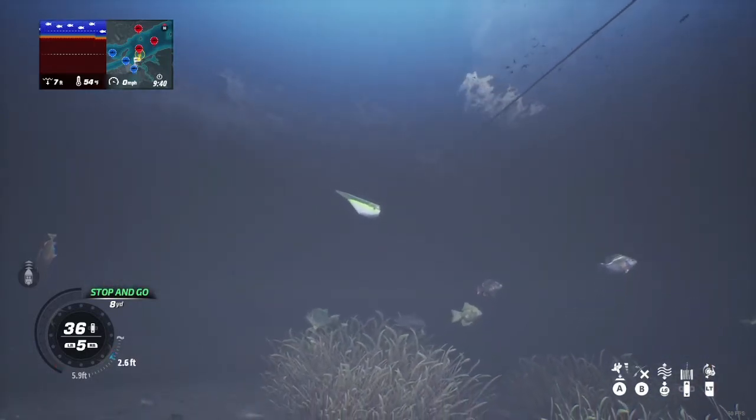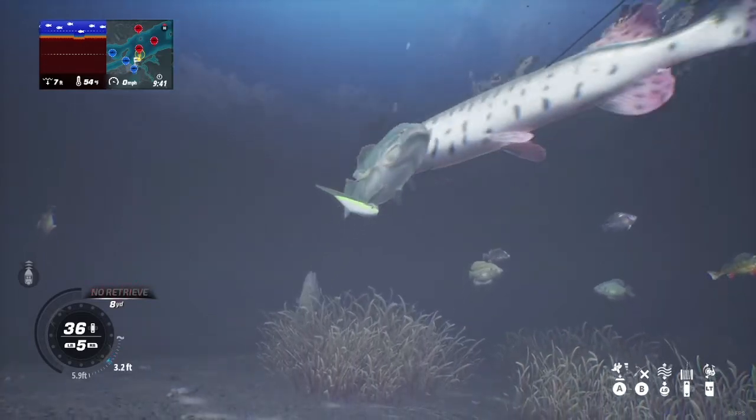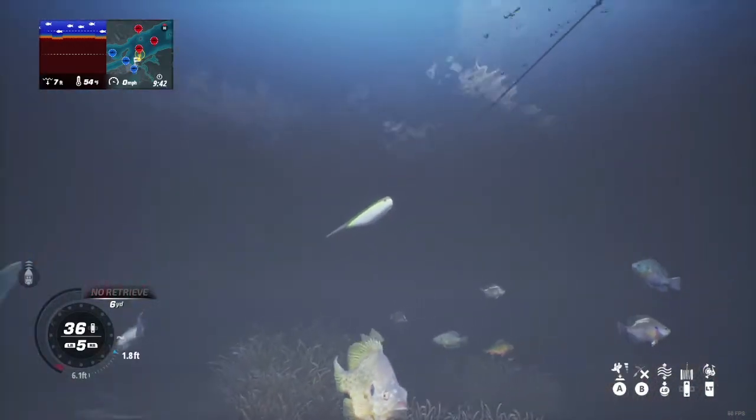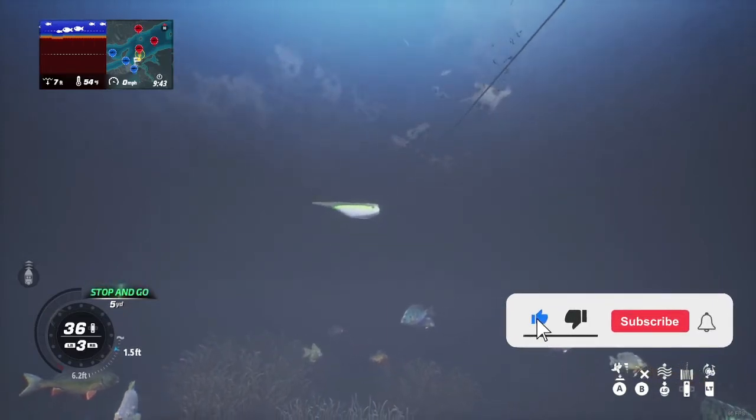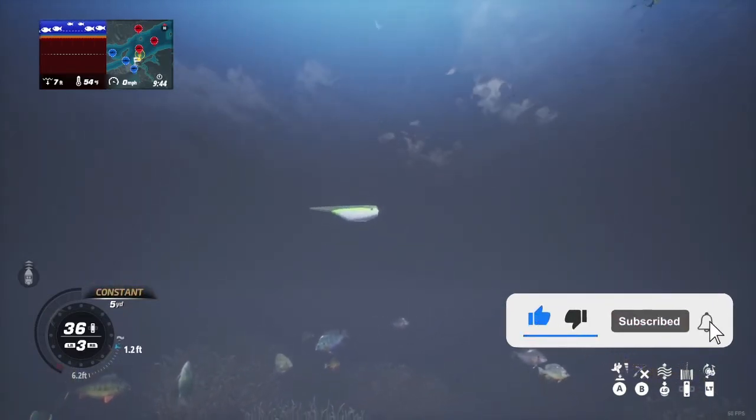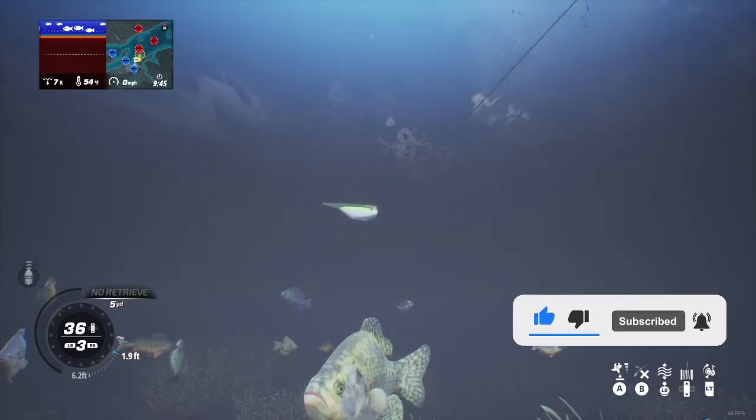Anyways, let me know what you guys think. Let me know if you guys catch any monster fish here. As always, please go ahead and like this video if you've done any kind of well, and please subscribe. I'll see you guys in the next one.